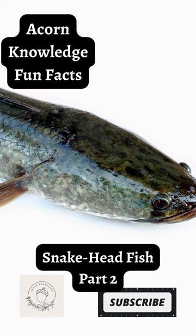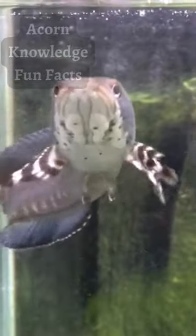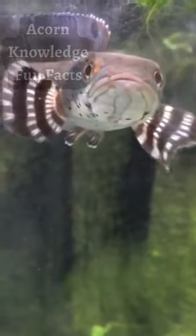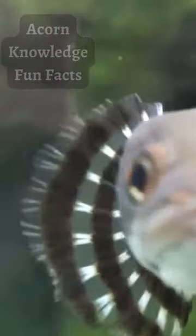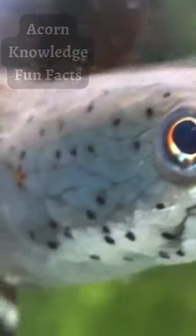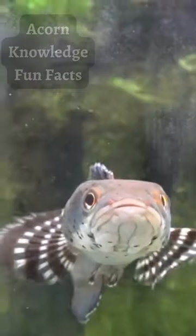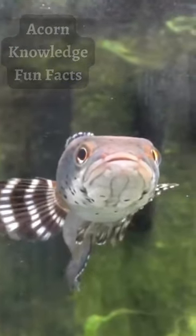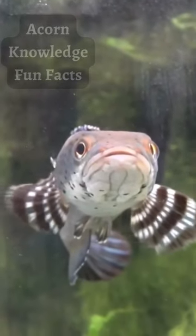Acorn Knowledge Fun Facts: Northern Snakehead Fish Part 2. The snakehead fish got its name from the enlarged scales on their head. Generally, the long and cylindrical fish's mouths feature a protruding lower jaw and canine-like teeth, explains a fact sheet from the U.S. Fish and Wildlife Services. Different species vary in color and size, but the Fish and Wildlife Services have the largest one recorded at 4 feet in length.